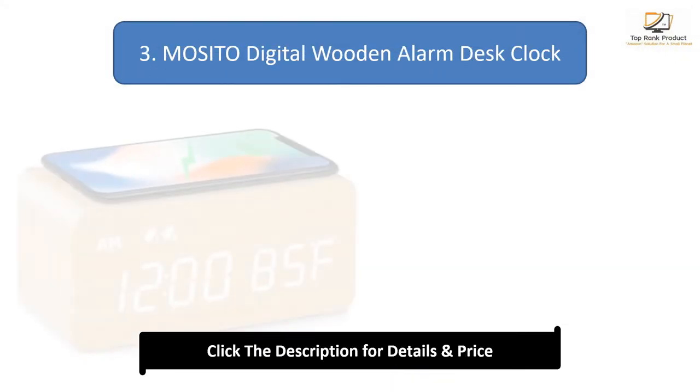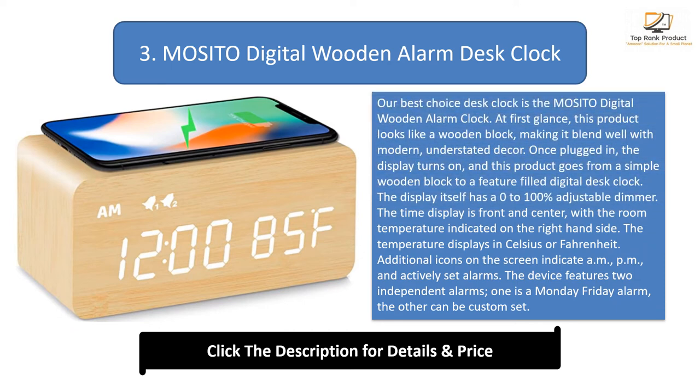Number 3: Mozzito Digital Wooden Alarm Desk Clock. Our best choice desk clock is the Mozzito Digital Wooden Alarm Clock. At first glance, this product looks like a wooden block, making it blend well with modern, understated decor. Once plugged in, the display turns on and this product goes from a simple wooden block to a feature-filled digital desk clock. The display itself has a 0 to 100% adjustable dimmer. The time display is front and center, with the room temperature indicated on the right-hand side. The temperature displays in Celsius or Fahrenheit. Additional icons on the screen indicate AM, PM, and actively set alarms.